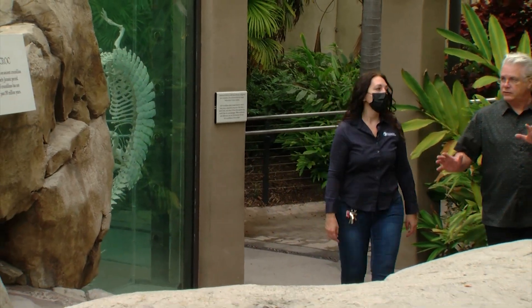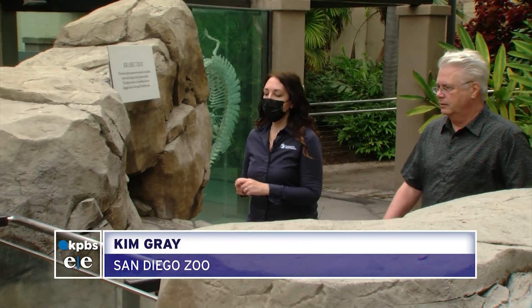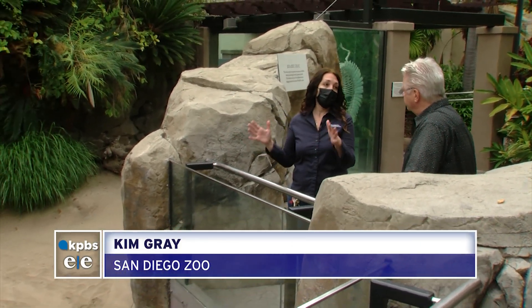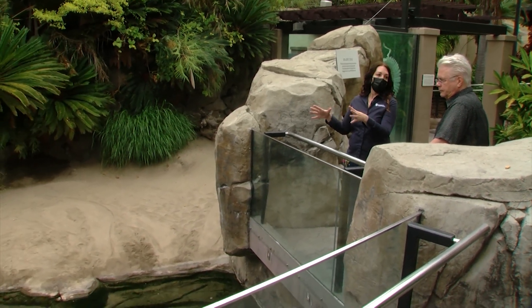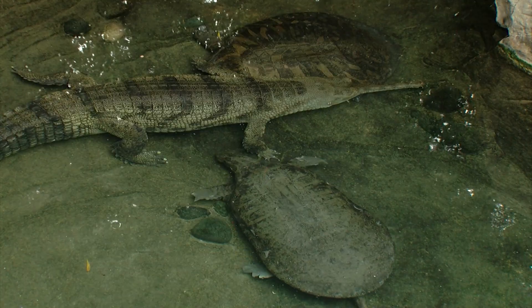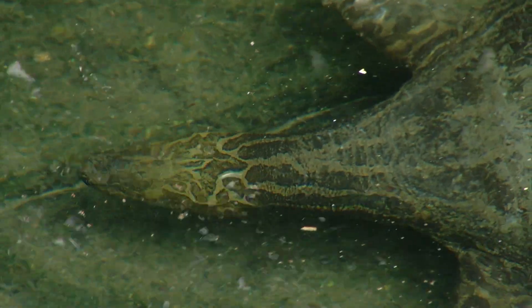This is the turtle habitat, home to a number of different turtles. It's basically a replica of what you might encounter in Asia, in the Indian subcontinent in particular. Kim Gray is a long-time herpetologist at the San Diego Zoo, and she's standing next to the habitat that's home to three Indian soft-shell turtles — two females and a male.